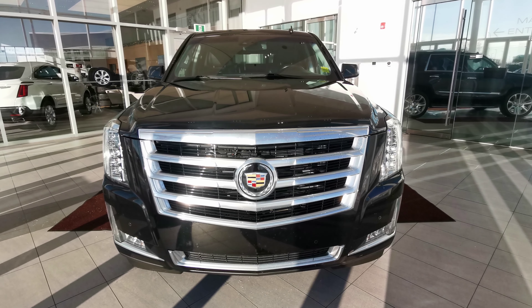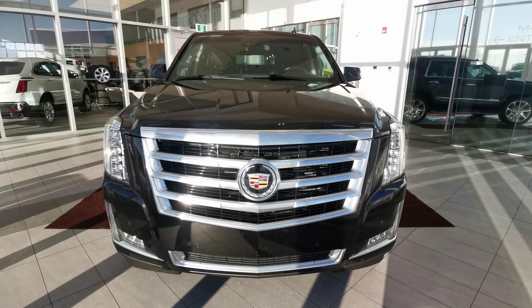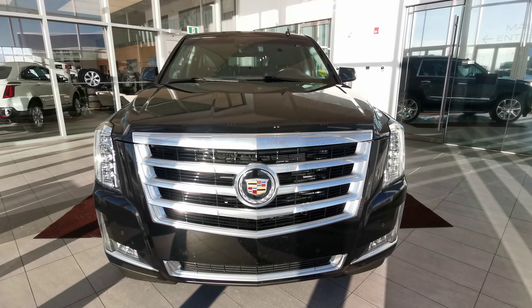If there's anything else you'd like to know about the vehicle, check us out at our website at wolfcadillac.com or visit us at our dealership here in Edmonton, Alberta over on Stony Plain Road. As always, thanks for watching this video — please like and subscribe. We'll see you next time.